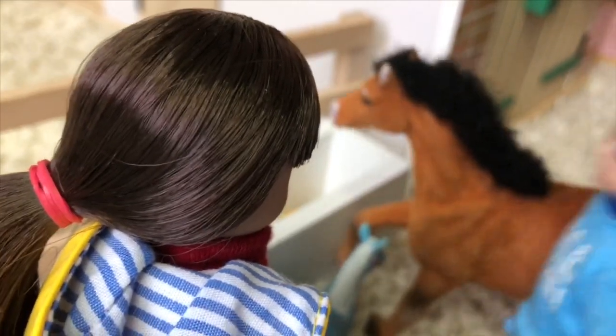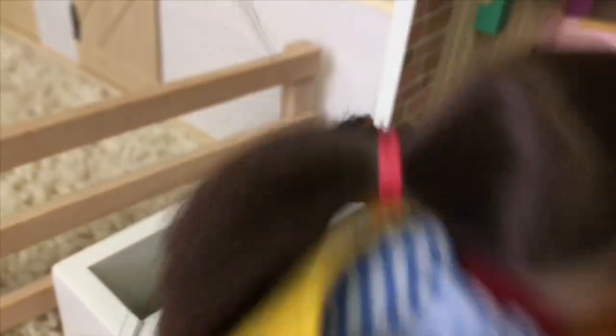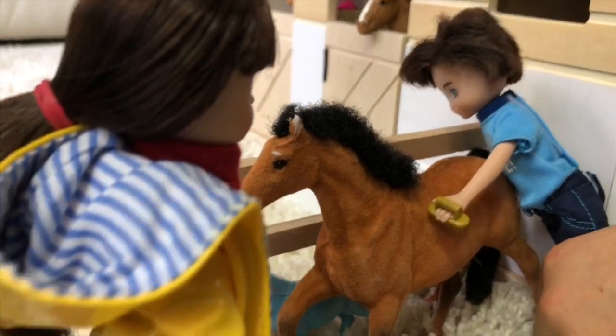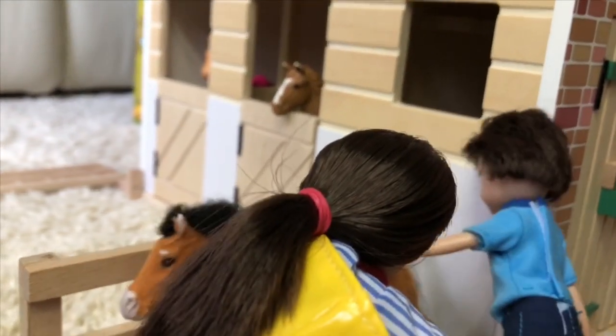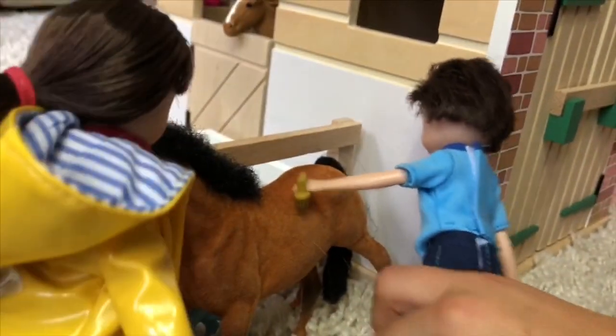I haven't brushed them in two days, so you can see her naughty hair. Oh my gosh, Finn, what are you doing going behind the horse? You can't stand behind the horse — you could get kicked or seriously injured. I didn't know that! But you learn something new every day, like I said.